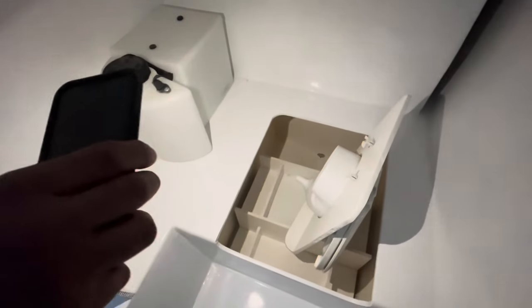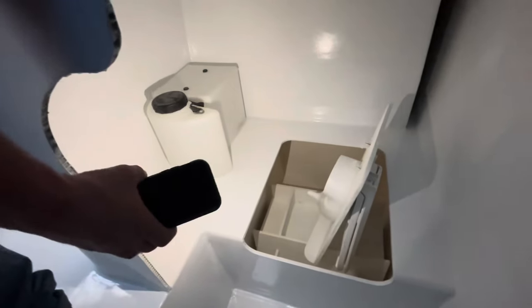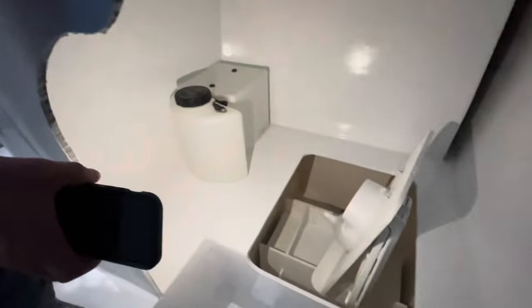Down here we are in the head. We may have to make a platform for the toilet down in the hole. This is our composting head — it's a little composting toilet. It doesn't have mixers or anything, it's very rudimentary, but it'll work for what we need. That gap back there is going to hold fishing poles.